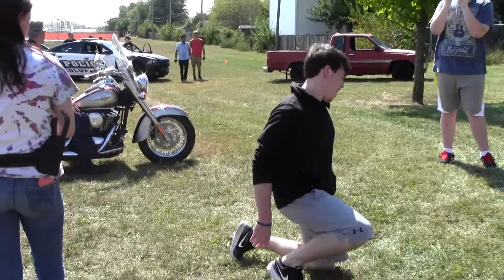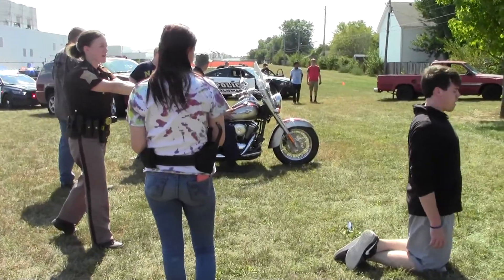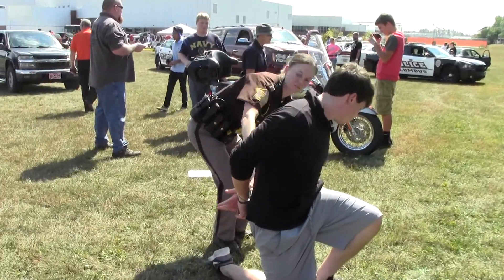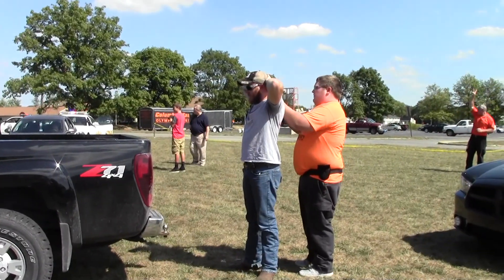This is our fifth year doing it here at Columbus East and C4. Intercross your feet, put your hands behind your head, interlace your fingers. We hope you learned a little bit more about the second year law enforcement class. This is Madison Jussie with C4 News.